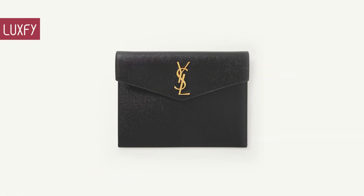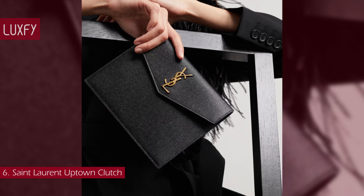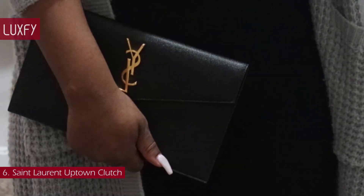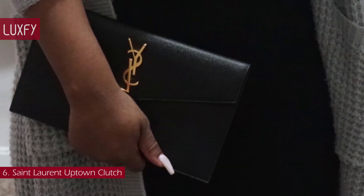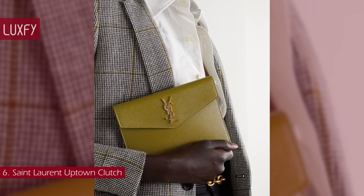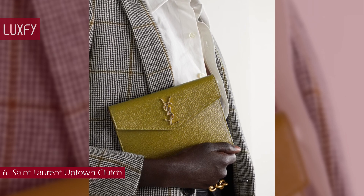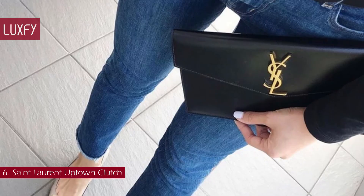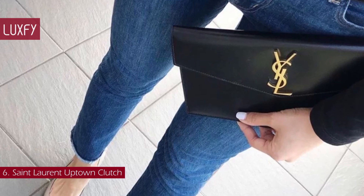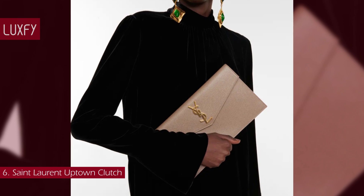Number 6: the Saint Laurent Uptown Clutch. Clutches are a huge trend this season, and this is one of the chicest you will ever find. A classic clutch made of great materials and impeccable design, the Uptown Clutch is a staple of the brand. Crafted in Italy from textured leather, this Uptown pouch has a sleek envelope shape with the iconic YSL gold hardware. It is the perfect companion for glamorous evenings when you want to travel light. This elegant clutch is sold for $625, always linked below in the description box.